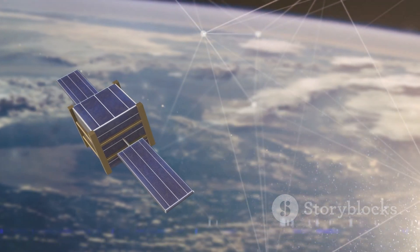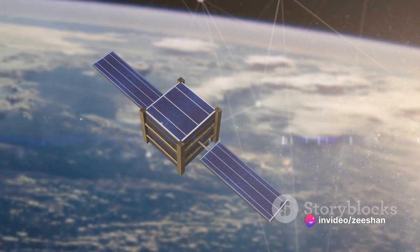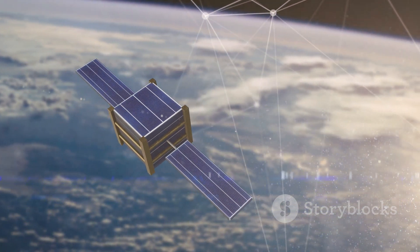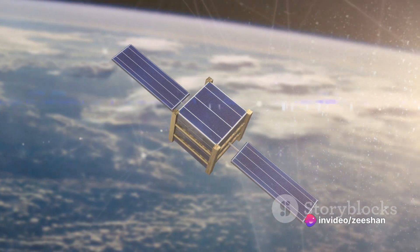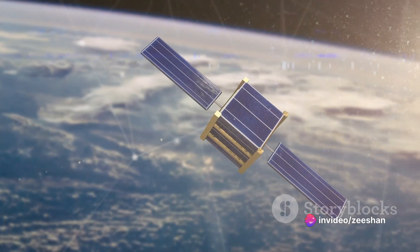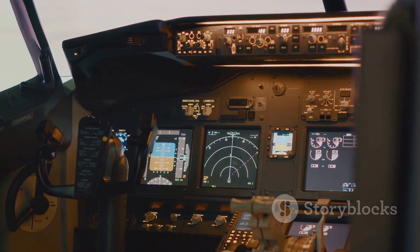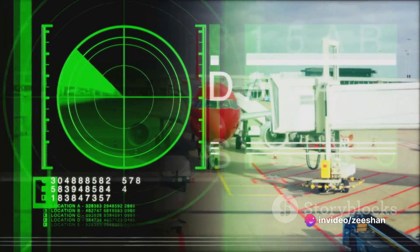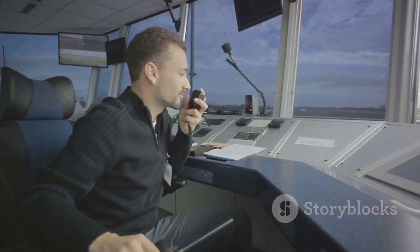They receive signals from Earth, amplify them, and then send them back down, allowing us to connect with people from all corners of the globe. Whether it's a phone call to a loved one overseas, a live international broadcast, or even the GPS system that guides you home, none of these would be possible without transponders. The aviation industry also relies heavily on transponders — they are a critical component in the aircraft's communication system. A transponder in an airplane receives interrogation signals from air traffic control radar and responds with a unique code, allowing the control tower to identify and track the aircraft, ensuring safe and efficient air travel.